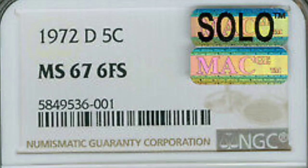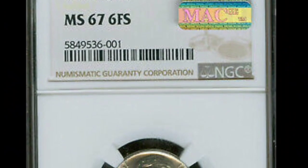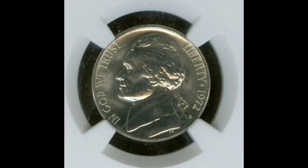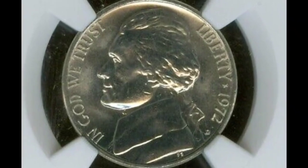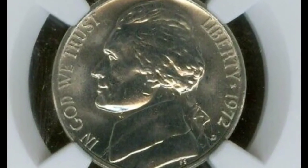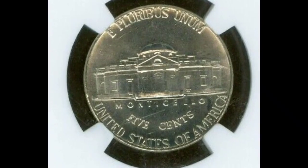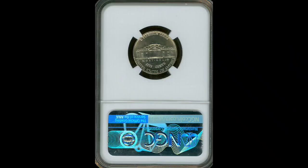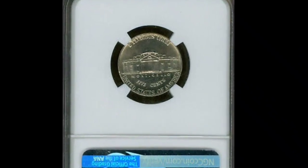This 1972 D Jefferson penny has an MS67 grade. To get a perfect score of MS70, the coin must be in perfect condition and never circulated. This coin is only three points away from that perfect score. Keep in mind that a coin can only receive a rating of MS70 if it is in perfect condition and never circulated, meaning this coin is only three points away from receiving a perfect score. Getting such a high rating is extremely difficult unless the coin has been kept in perfect condition and in expert hands. This coin was sold in a legitimate online auction.